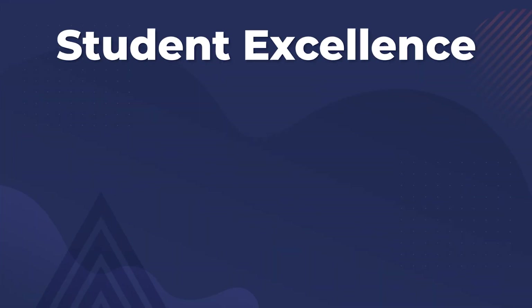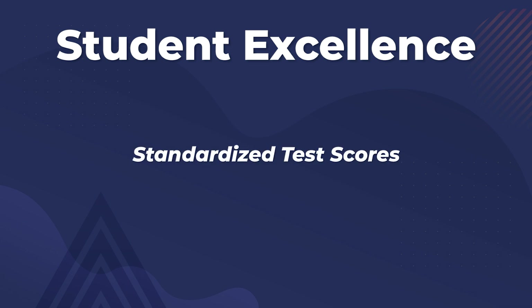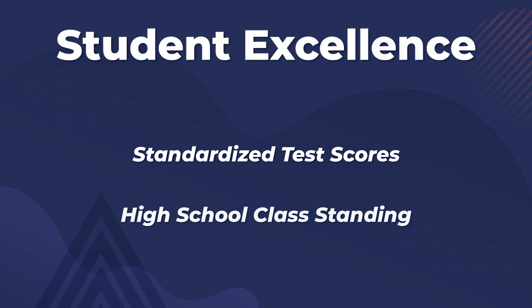The next piece is student excellence, measured over a variety of indicators — some of which are actually the same indicators universities use when deciding which students to admit. Those factors include standardized test scores and class standing within a student's high school before they matriculate to that university.